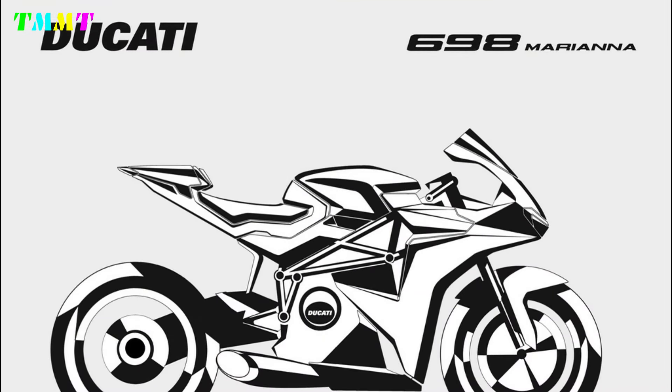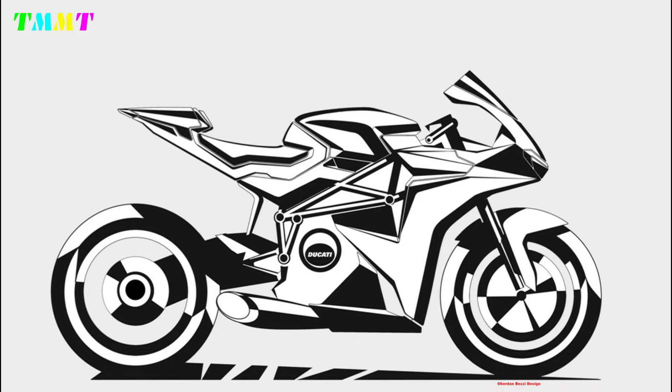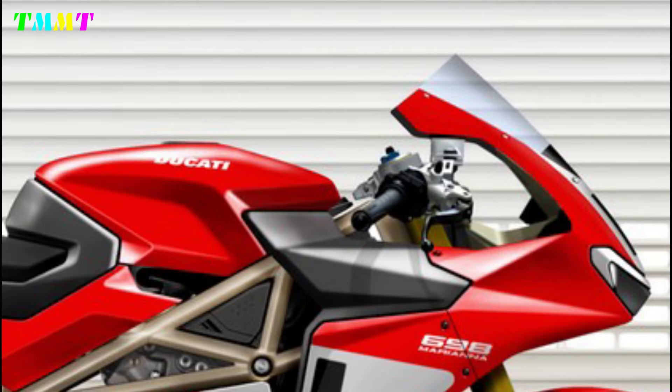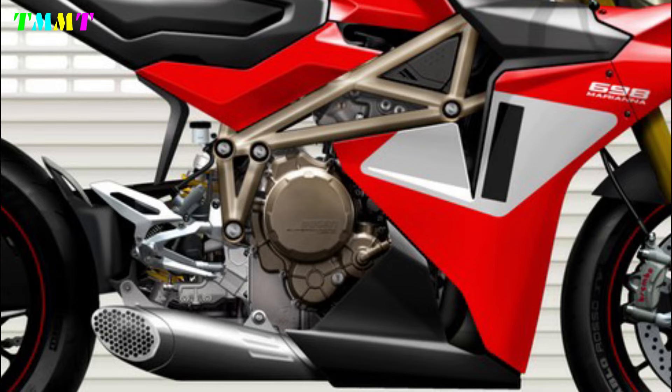They say dreaming doesn't cost a thing, and creating amazing renderings of motorbikes that don't exist doesn't cost a thing either. The Ducati 698 Mariana is an incredible design created by Obadun Bezi that makes us dream and get excited about the possibility of owning a sports bike equipped with a superquadro mono engine.